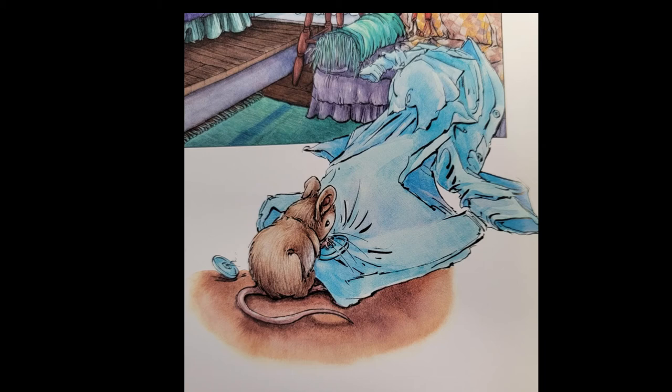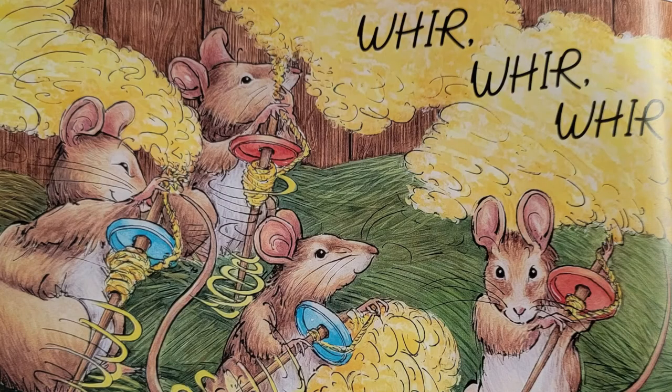Father Mouse scampered into the cottage and up the stairs to the weaver's bedroom. Quietly, quietly, he chewed and chewed. Back down the stairs he went, stopping to climb onto the counter for something else to help them spin. When he was outside with his waiting family, off they went back to the barn. 'These toothpicks and buttons make perfect spindles!' cried Mother Mouse, as the family spun and spun and spun their lovely yellow wool.